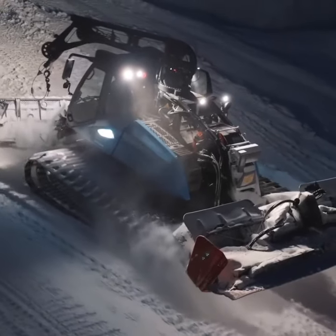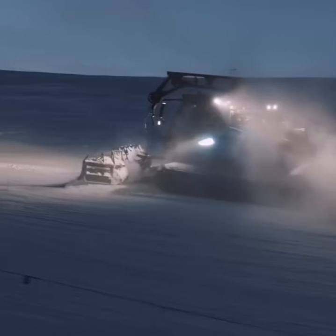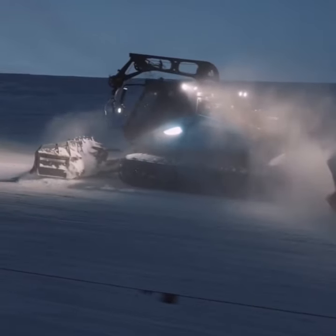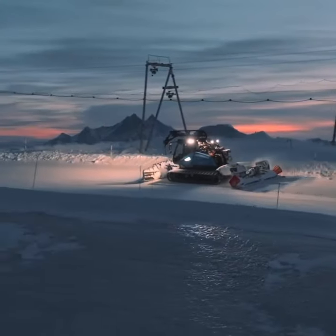With their tracks and suspensions, snowcats can tackle steep inclines and challenging terrains, ensuring good grip on the snow. Depending on the model, they can conquer slopes up to 60% gradient or even more.